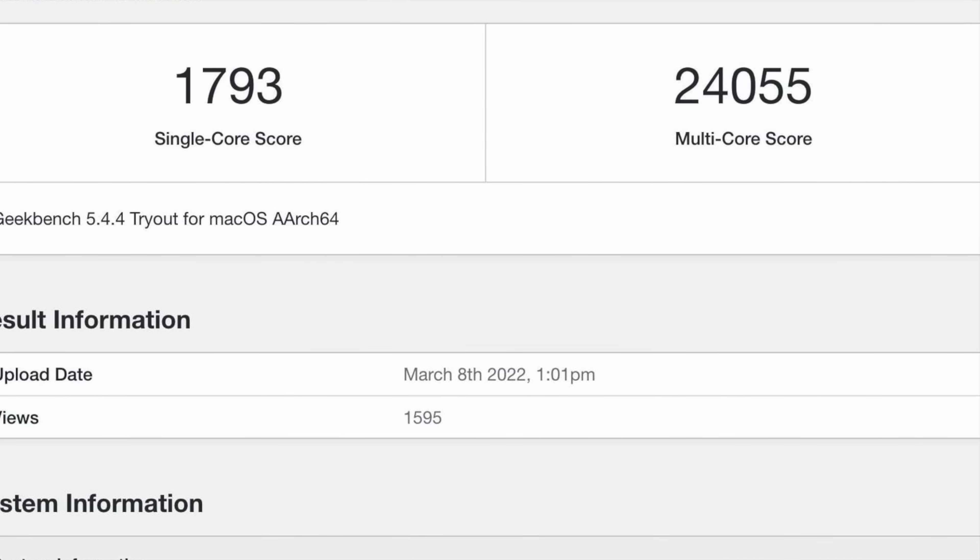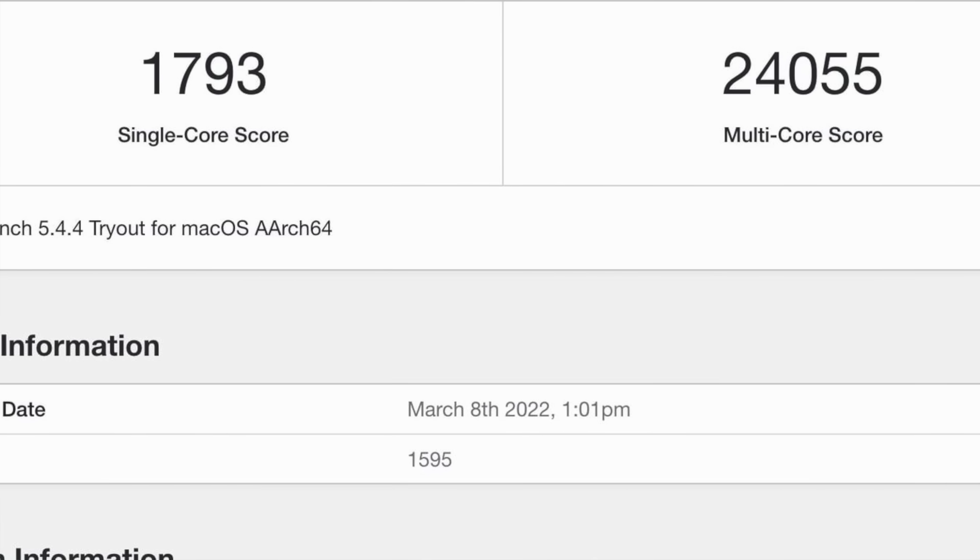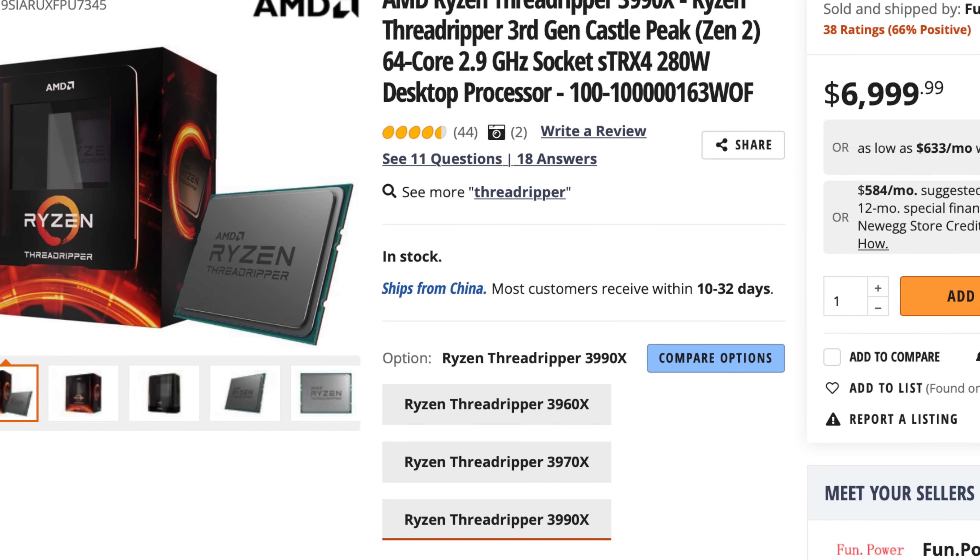Think about it — the Mac Studio with an M1 Ultra chip is already pretty much on par with the AMD Threadripper 3990X. And while the Mac Studio is expensive at $4,000, it's delivering value unheard of at that performance price point, because that AMD chip retails for around the same price as the entire Mac Studio — just for the CPU alone. The Mac Studio is a full computer: CPU, GPU, memory, storage. The Apple tax, as we may know it, at least for Macs, is dead. Apple may be delivering the best performance per dollar of any computer on the entire market.